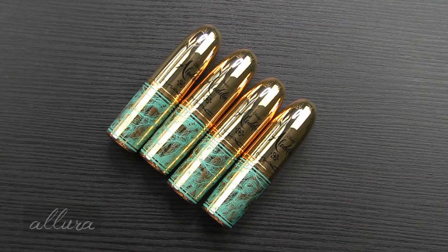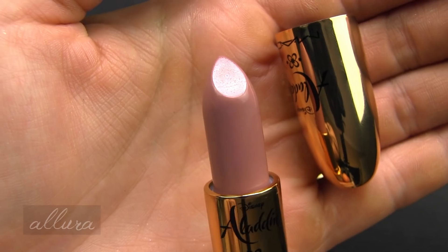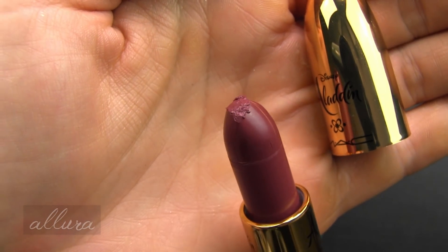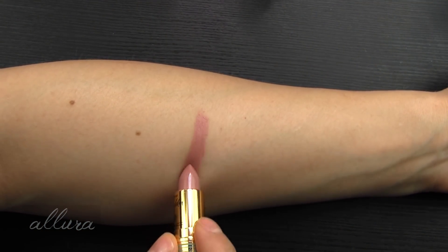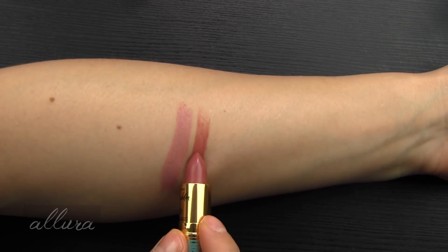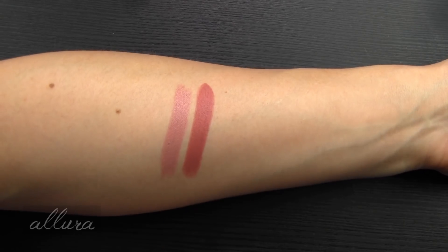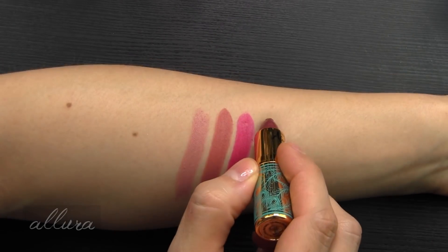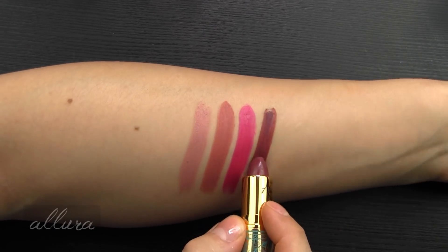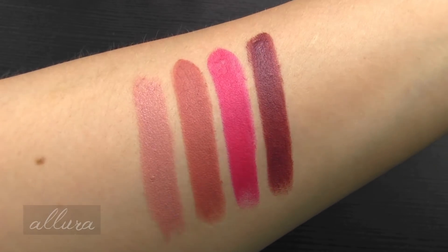Last we have four lipsticks, and these retail for $20 each. Here is Whole New World, Friend Like Me, Raja — and yes, my lipstick did come crushed like that — and Princess Incognito. First is Friend Like Me, a cool neutral beige with an amplified cream finish. Princess Incognito is a neutral pinky rose with a matte finish. Whole New World is a bright blue pink with a matte finish. And Raja is a muted red berry, also with a matte finish. So three matte finishes and one amplified cream across the four lipstick shades.